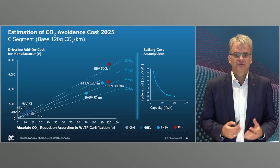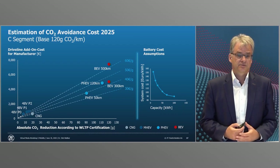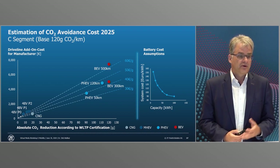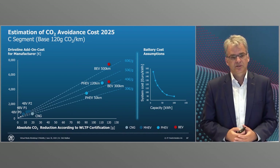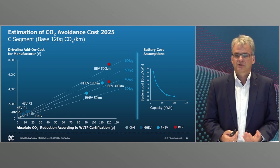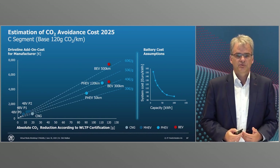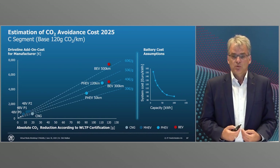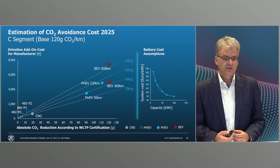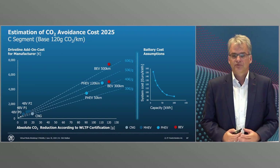For further development of electric drive we consider the CO2 cost-benefit relevance at the highest system level — the vehicle or even beyond the vehicle. In our illustration you can see the additional costs in euros expected for 2025 according to our calculations, and which CO2 reductions will be possible. We have considered different PHEV and BEV designs in a conventional C-segment vehicle and the fraction measured in euro per gram CO2 can be read off the dotted lines.